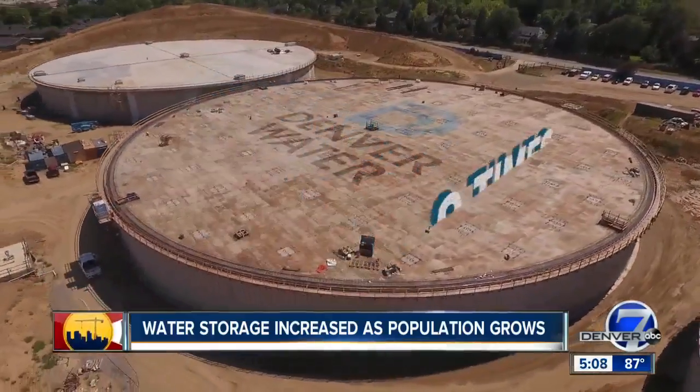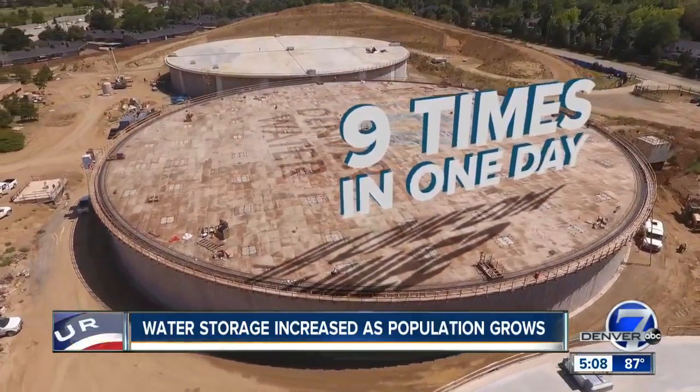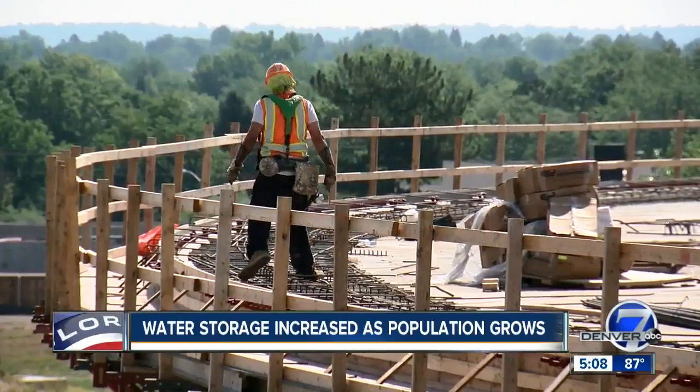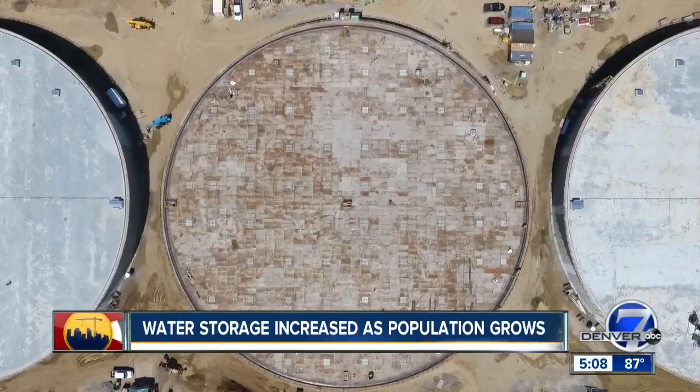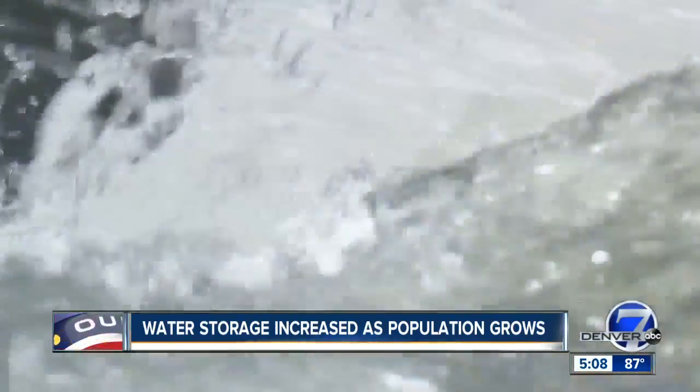That's enough water to fill and empty these three new tanks nearly nine times in just one day. It's part of what Denver Water looks at when investing in its infrastructure — not only to maintain water service and reliability of today, but also of tomorrow.